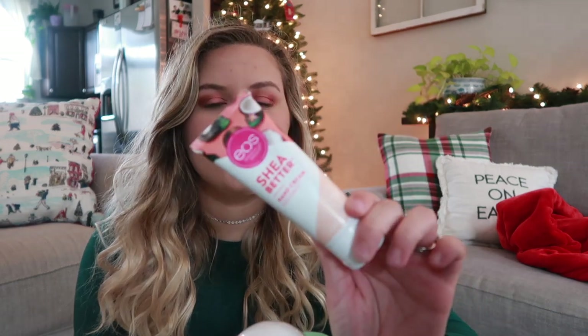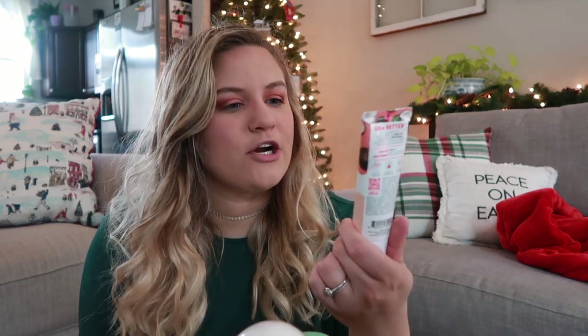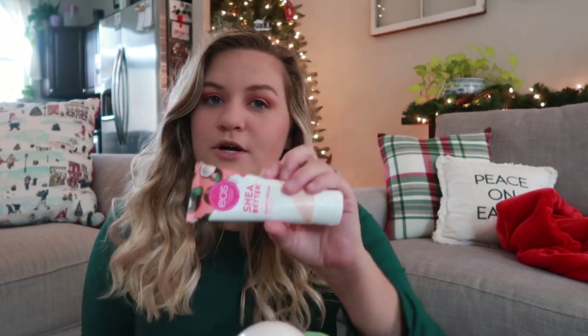I grabbed this hand cream from EOS. It is shea butter hand cream and it is coconut scented. I thought this was a good size that you can throw into a purse or keep on your nightstand. I can't stand having dry hands, so I love having hand cream — I definitely thought that this was a good idea for a stocking stuffer.